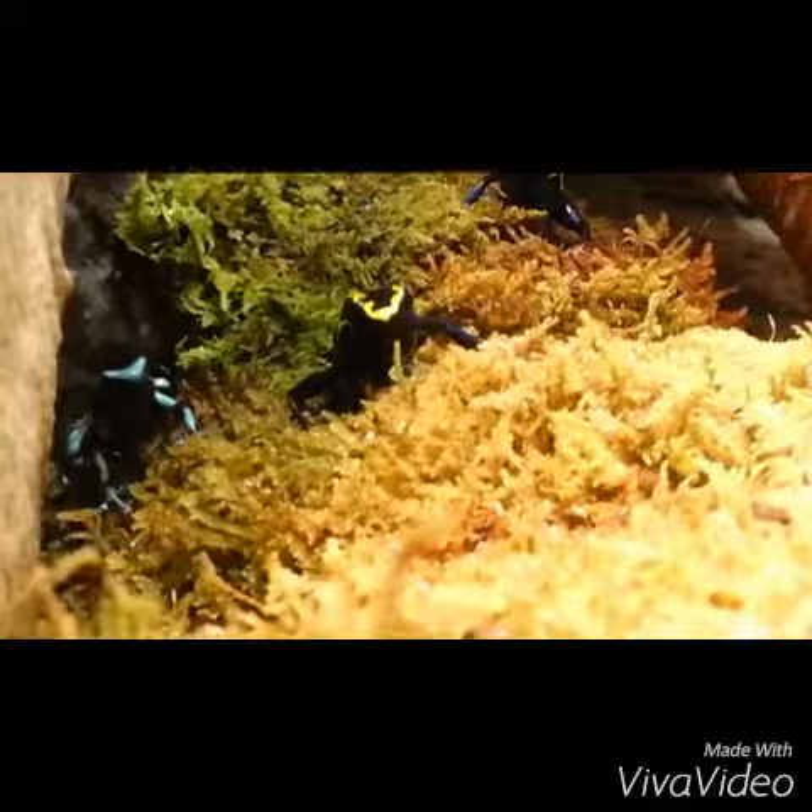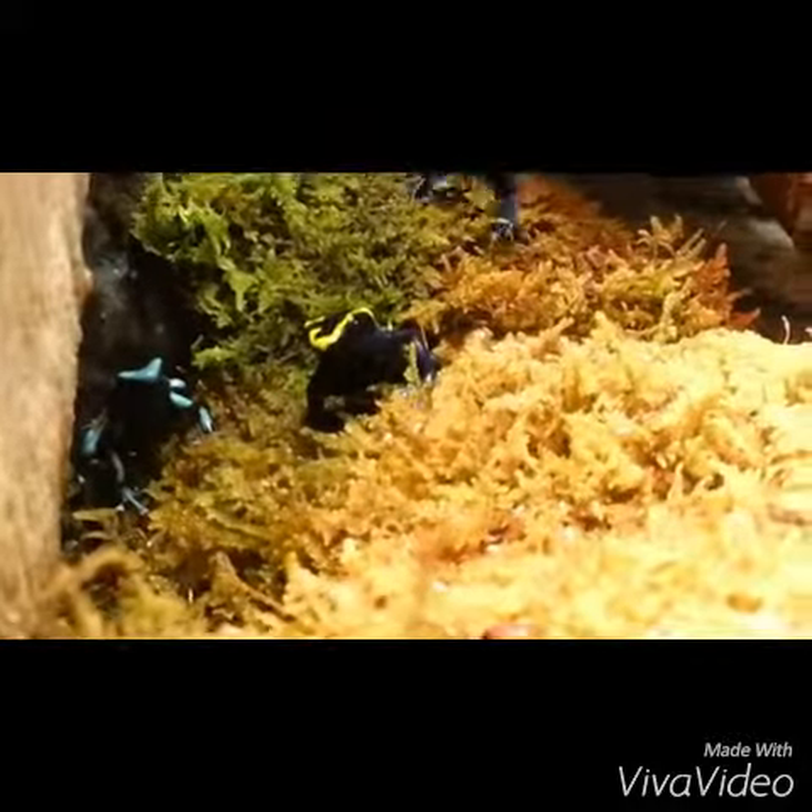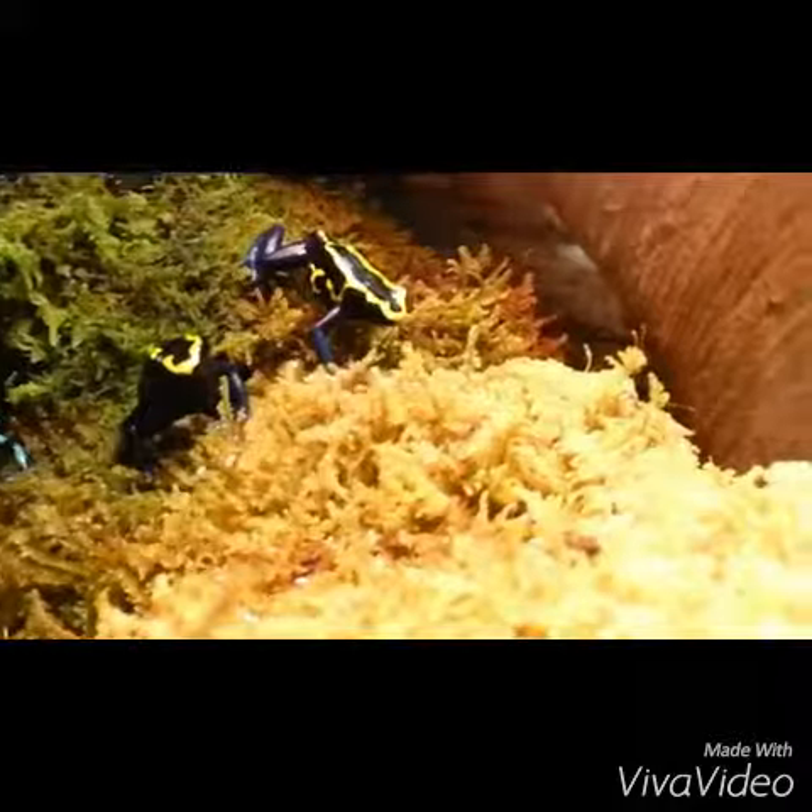Yeah, it usually takes them a little bit, but they'll start kind of coming out as they realize, hey, someone else is eating. I'd like to eat, too. Hey, there's another green frog.